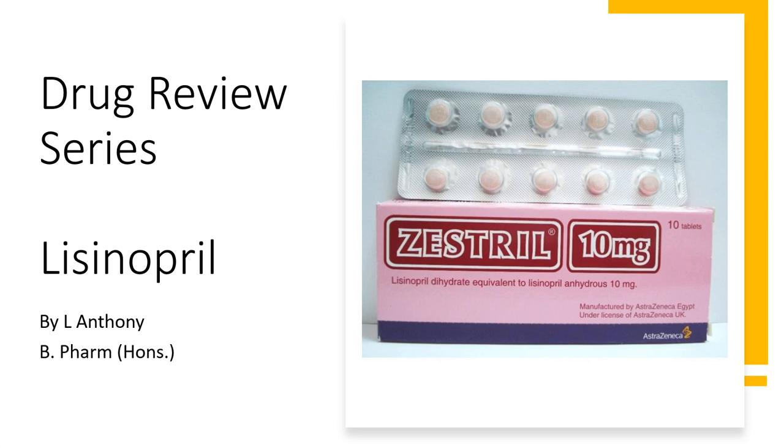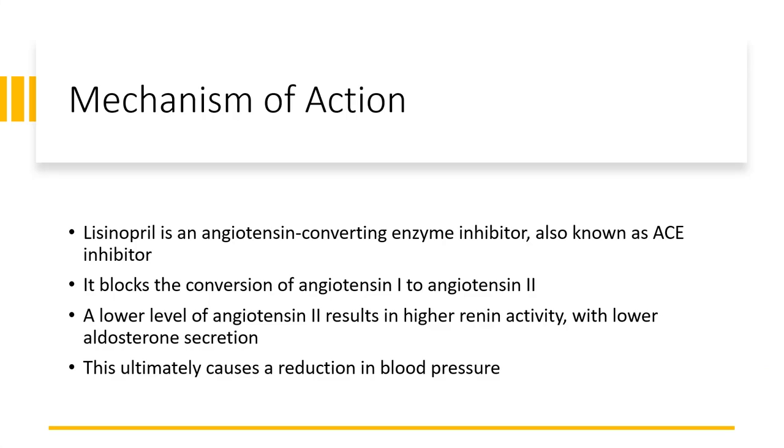Hello everyone, welcome to the drug review series. Today we are going to take a look at Lisinopril. Lisinopril is an angiotensin converting enzyme inhibitor, also known as an ACE inhibitor.